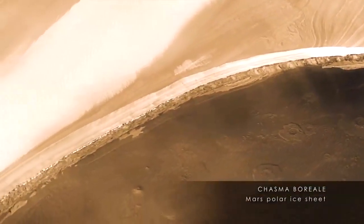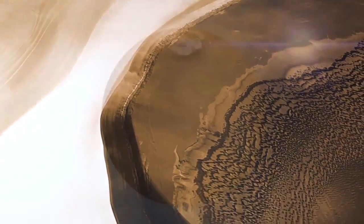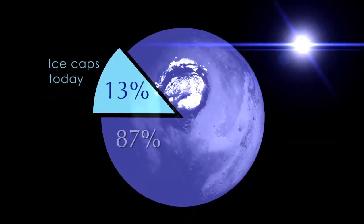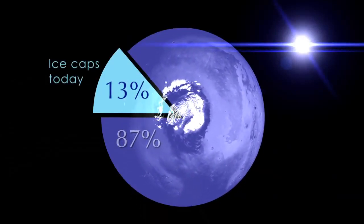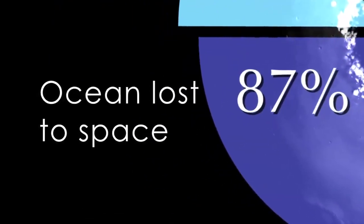That immediately permits us to estimate the amount of water Mars has lost since it was young. The findings indicate that only 13% of an ancient ocean remains on the planet today, now stored in the polar ice caps. 87% of this ocean has been lost to space.